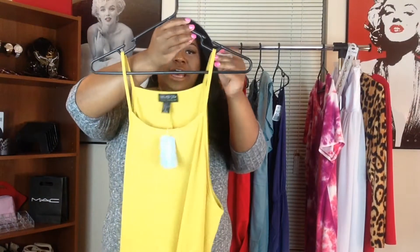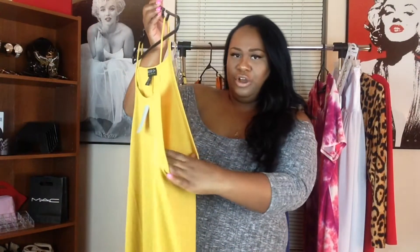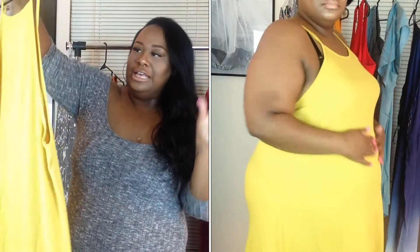It is a mustard dress — it's like strapless, spaghetti strap, whatever you want to call it — and the sides are really open, but it's really flowy and I like it. It's so comfortable.